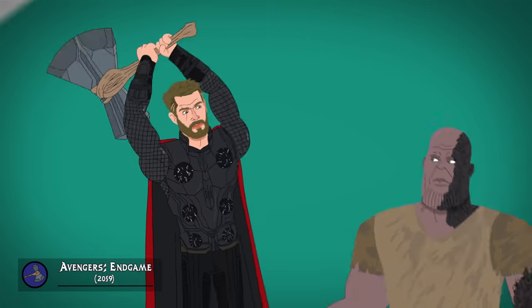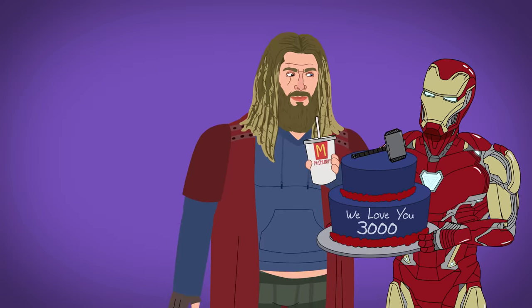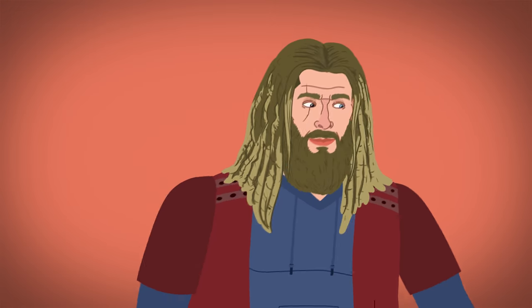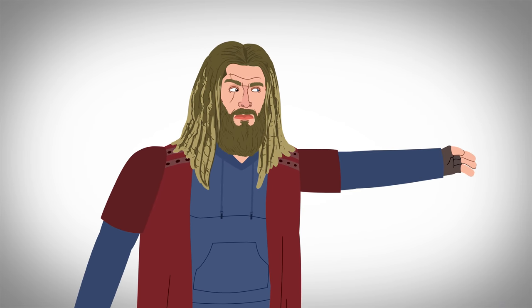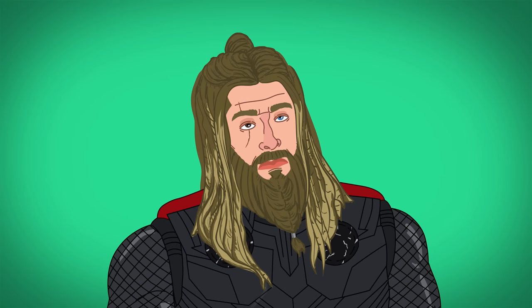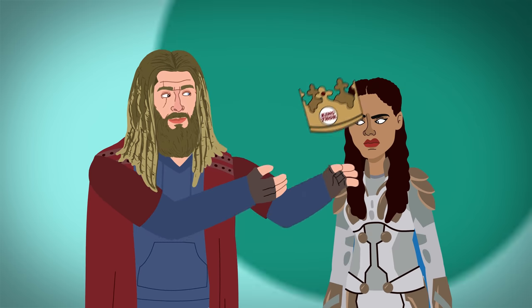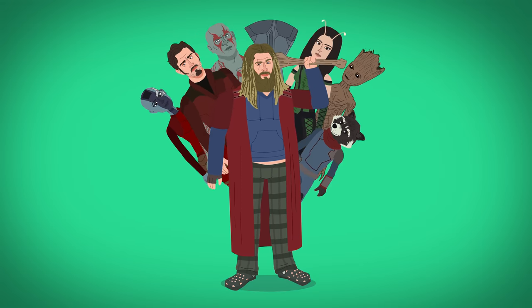Endgame starts with Thor doing just that. Five years later, he's let himself go and reluctantly rejoins the Avengers, suiting up in a grey quantum realm suit to go back in time to help collect Infinity Stones and say hello to his deceased mother. Plus, he grabs his old hammer. Afterwards, he suits up in a refitted Infinity War outfit with braided hair and a man bun to help defeat a second timeline Thanos. He then hands off his kingship to his pal Valkyrie, allowing him to join the Guardians of the Galaxy for epic adventures.